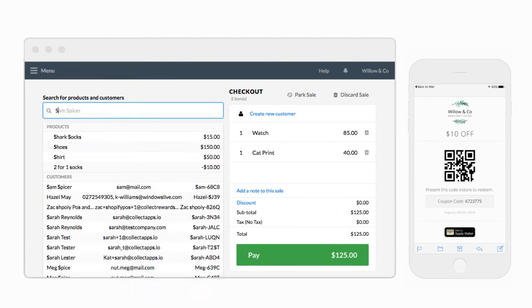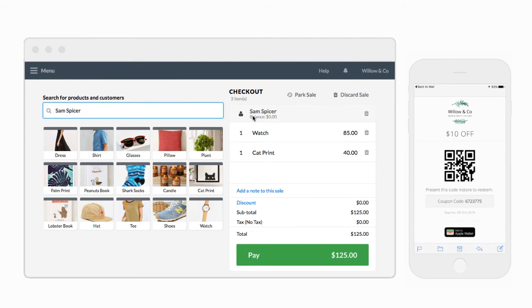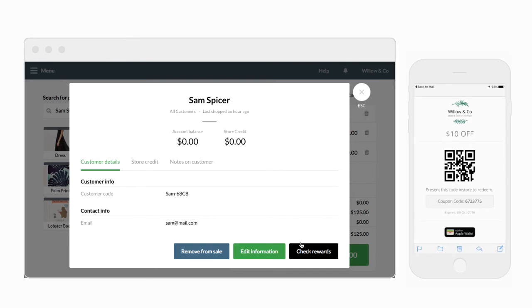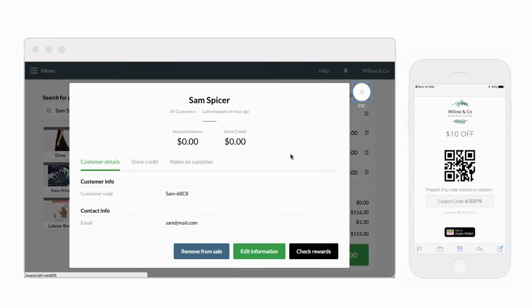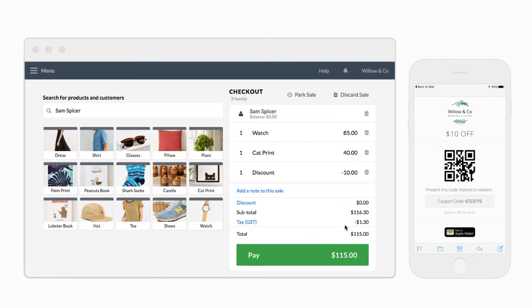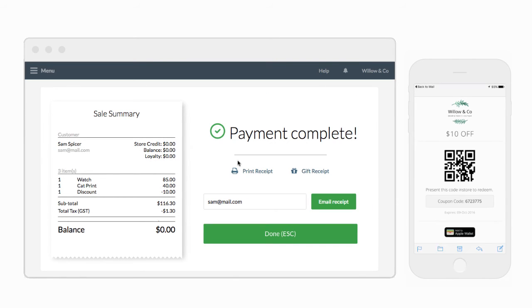When a customer wants to redeem a reward, all they need to do is present their coupon at checkout or let you know they have one in their account. Simply look up the customer and click redeem. This will automatically apply the discount to the sale and remove the reward from the customer's account, preventing them from using it more than once.